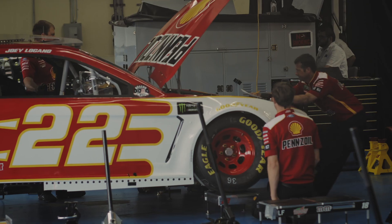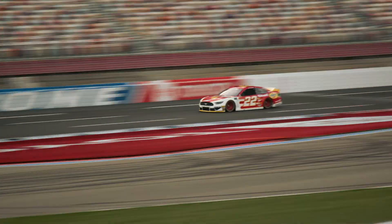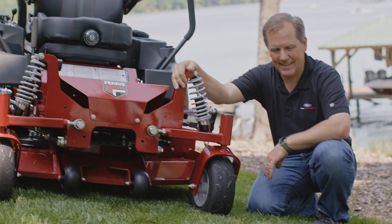My name is Todd Gordon. I'm a crew chief for the Shell Pennzoil number 22 NASCAR Monster Energy Series Cup Car. I built my first race car at college and actually raced with a couple of the members of Ferris's management group. We got to know each other there and saw the opportunity to come work on something that had tires on it.